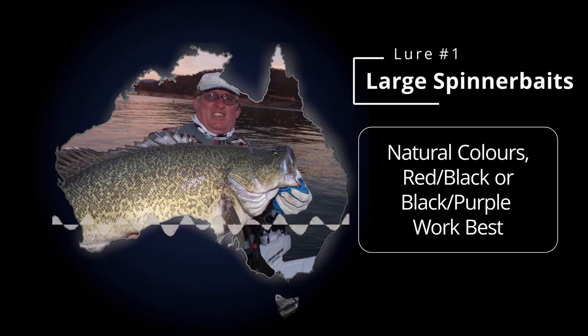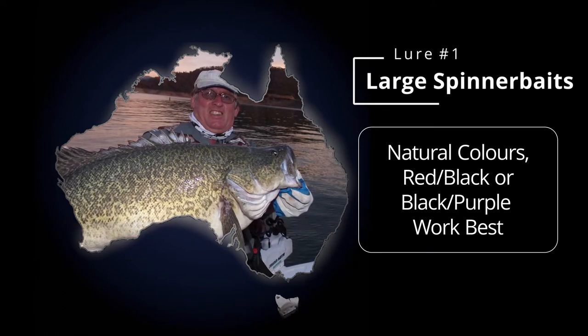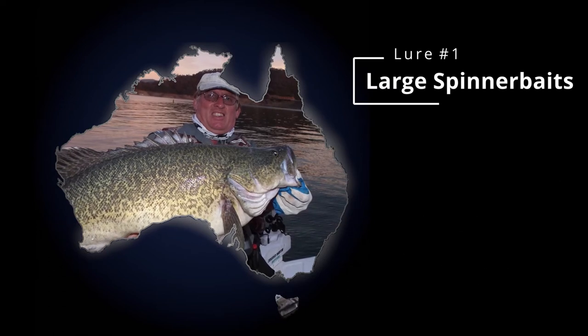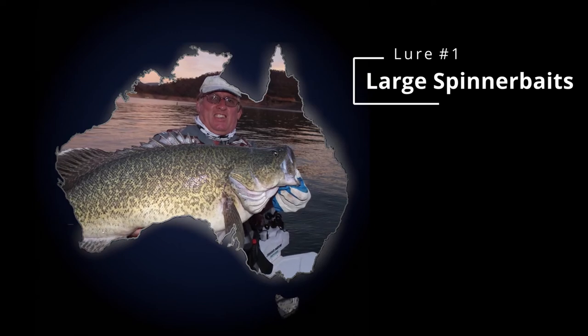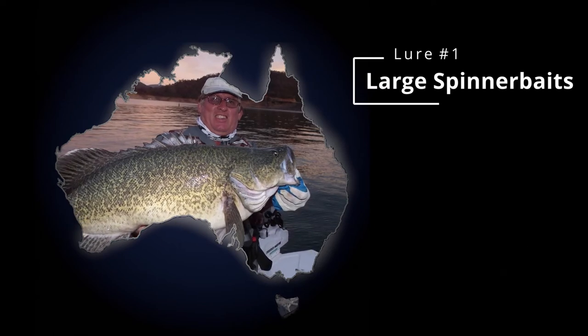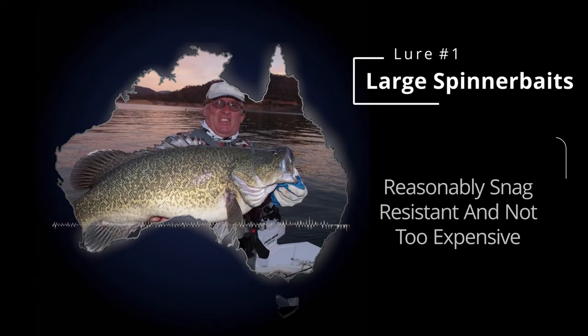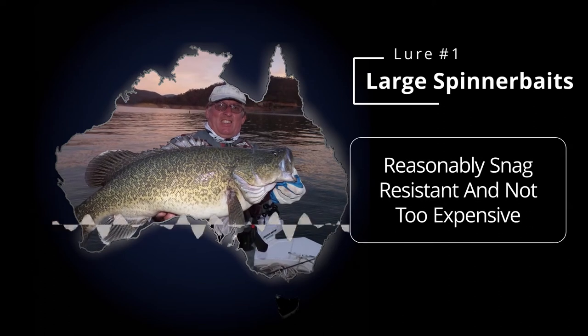Or black and purples, they go really well. It's funny this year - everything was on white, especially the gold or white spinnerbaits. But particularly for beginners, you can just throw them out, let them helicopter to the bottom and just roll them back in. You don't have to be any more imaginative than that sometimes and it just does the job. They're just reliable, reasonably snag resistant, and not too hard on the pocket compared to some other cod lures.